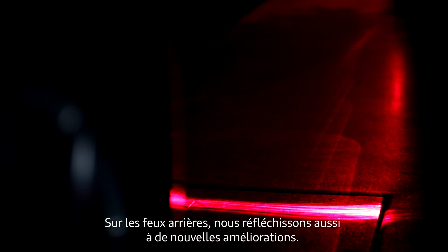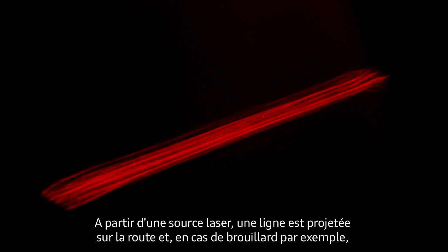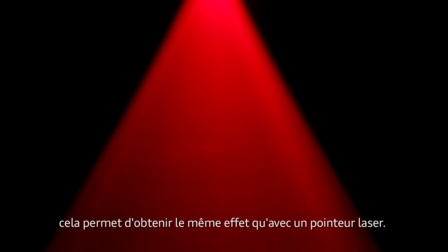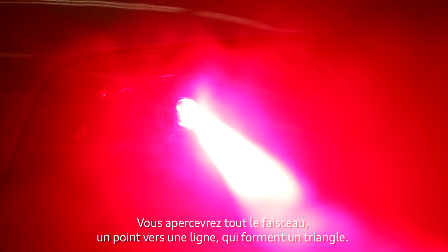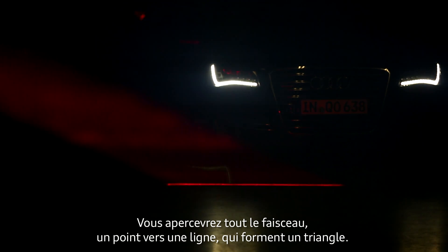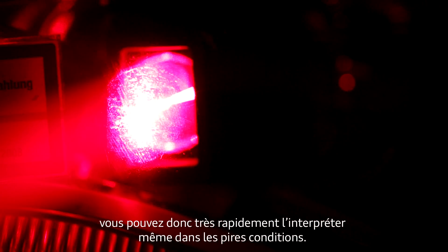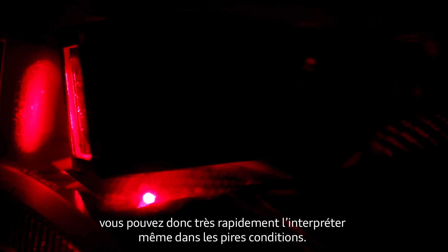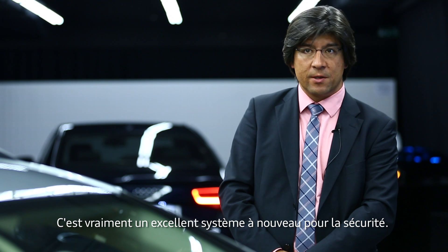Also in the rear light, we are working on new technologies and safety features. We are working on this in the pre-development phase at the moment. It's a laser rear light — we project a line on the road. If we have fog conditions, then you have the same effect as with a normal laser spotlight: you see a point, you see a line — so it forms a triangle that you can see. This triangle is really huge — about 25 meters — so you can easily recognize it in fog conditions. It's a big safety feature for bad visibility conditions, fog, or rain.